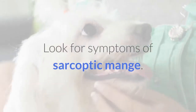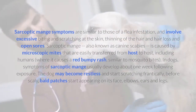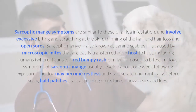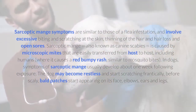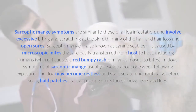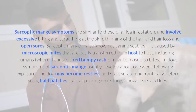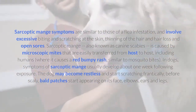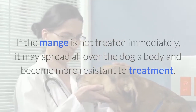Look for symptoms of sarcoptic mange. Sarcoptic mange symptoms are similar to those of a flea infestation, and involve excessive biting and scratching at the skin, thinning of the hair and hair loss, and open sores. Sarcoptic mange, also known as canine scabies, is caused by microscopic mites that are easily transferred from host to host, including humans, where it causes a red bumpy rash similar to mosquito bites. In dogs, symptoms usually develop about one week following exposure. The dog may become restless and start scratching frantically before scaly, bald patches start appearing on its face, elbows, ears, and legs. If the mange is not treated immediately, it may spread all over the dog's body and become more resistant to treatment.